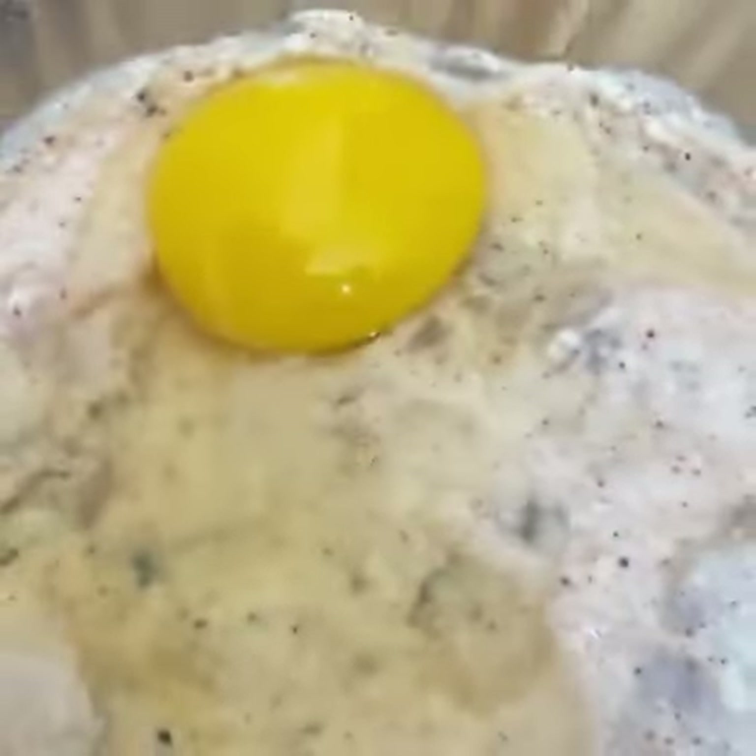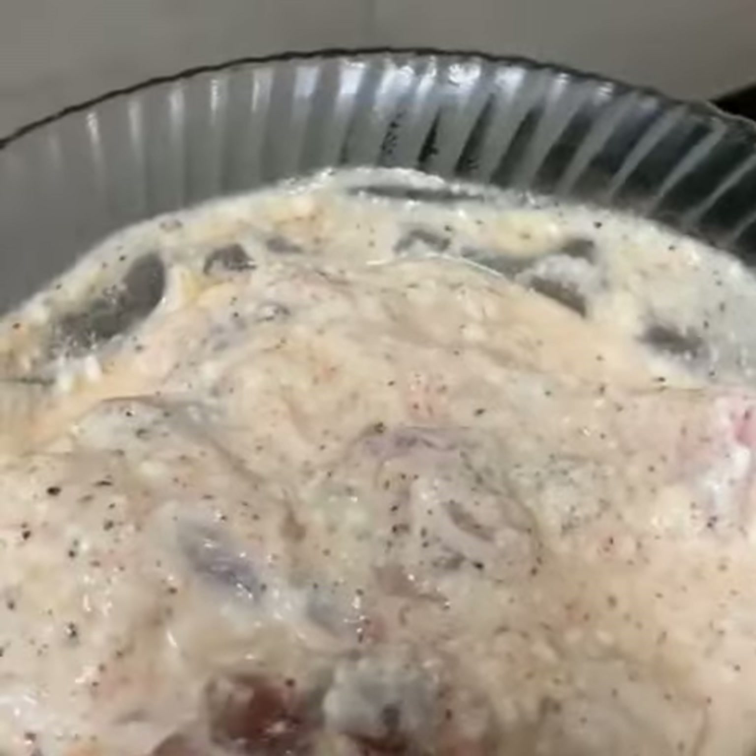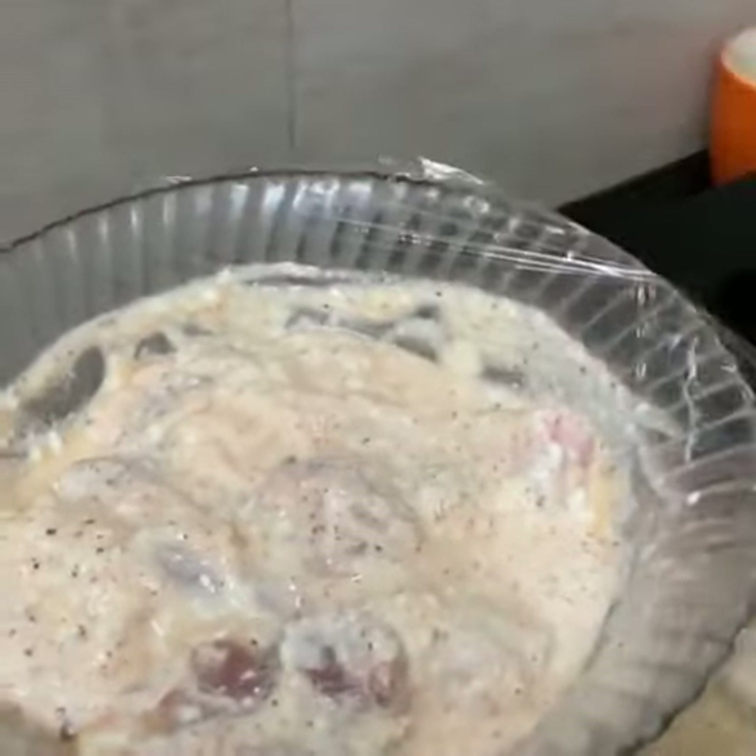They are mixed in plastic, covered, and left overnight.